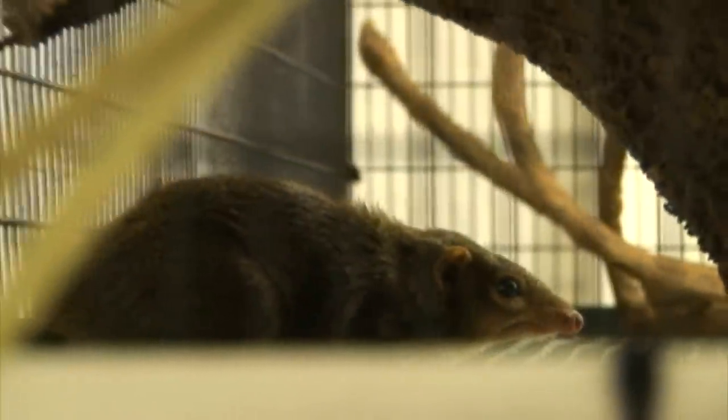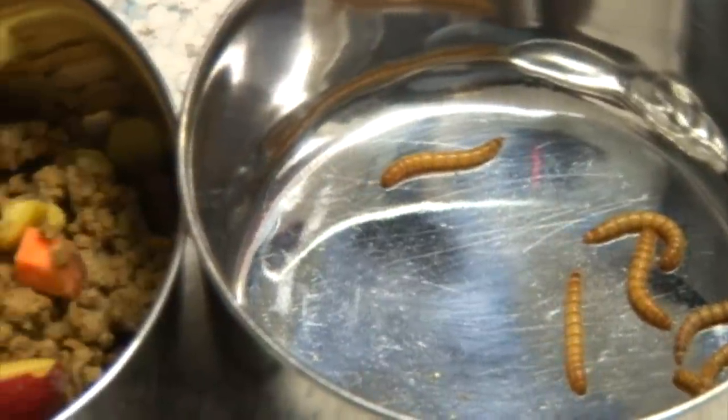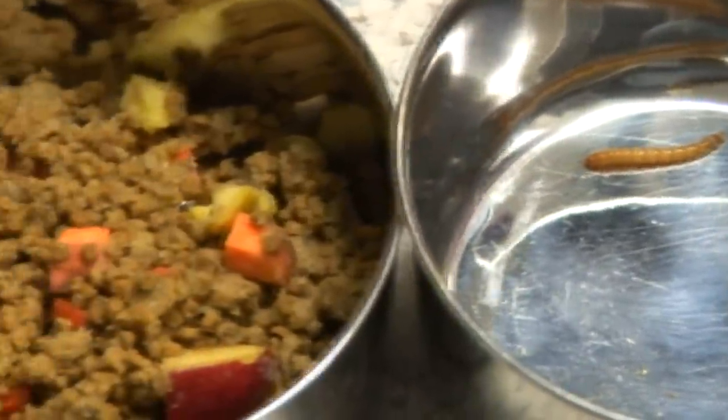Another interesting fact about tree shrews is their very large teeth for such a small body. They are able to use those large teeth to hunt and eat insects as well as the crunchy vegetables that they may find on the floor.